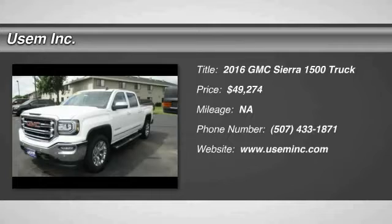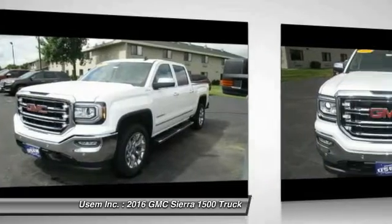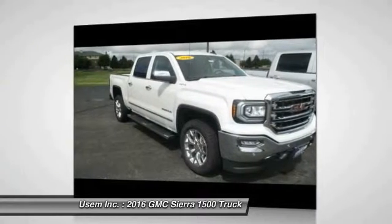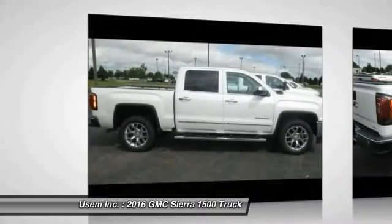2016 Sierra 1500. The Sierra 1500 offers a 5-star frontal and side crash test rating and a combination of mechanics and aerodynamics that give it better conventional V8 fuel economy than any competitor. The Sierra 1500 now comes standard with a Vortex 6.2L and 5.3L V8 engine.